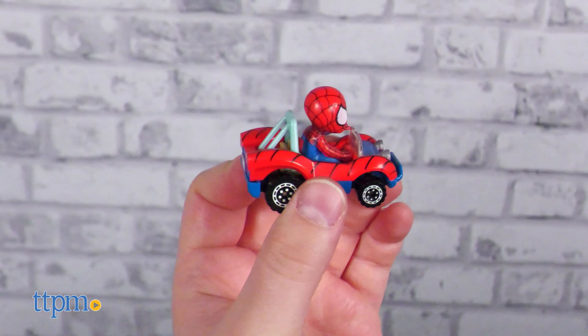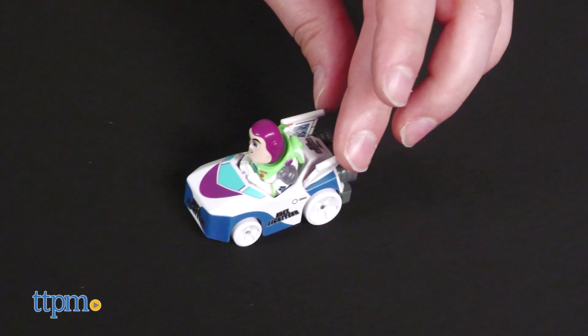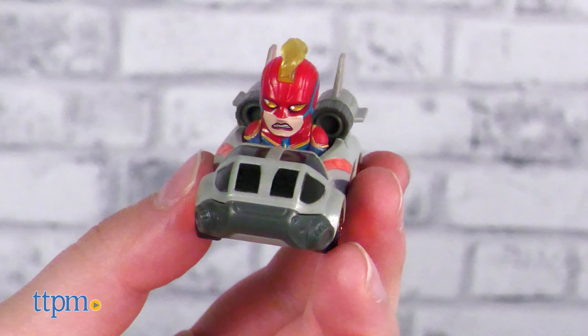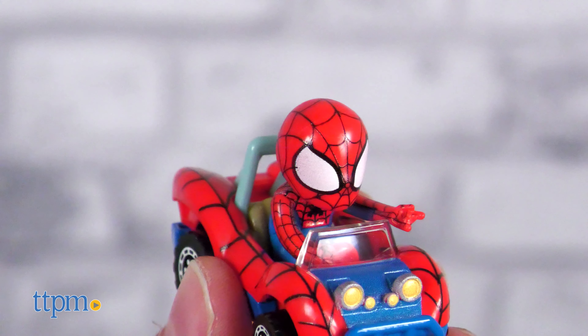The sculpts are excellent, and the paint is too. The paint is so precise on both the cars and the characters' faces, it looks machine-printed. Inspecting the faces closely, there are virtually no errors. And where there are — such as this slight overlapping on Spider-Man's eye — they are super minor.